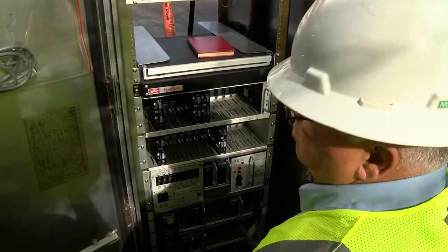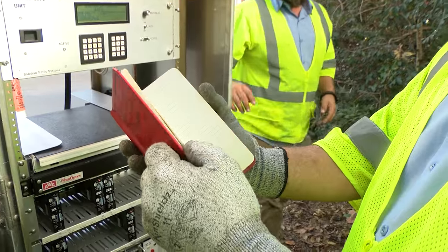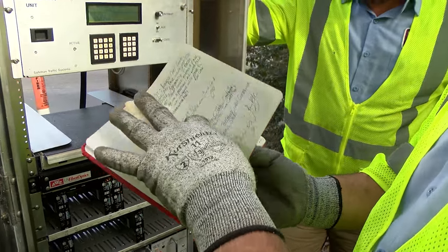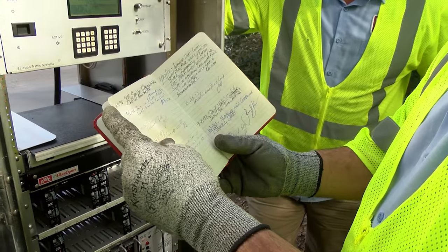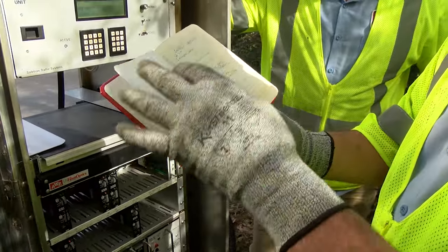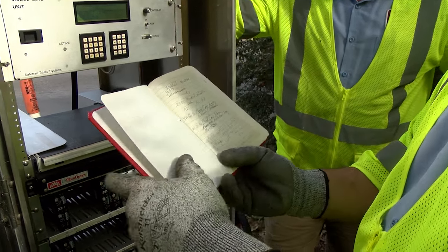If we find anything wrong, we go ahead and correct it. We write everything that we have done in the past, starting from the beginning — this one here was installed in 94, the signal was put here in 94.